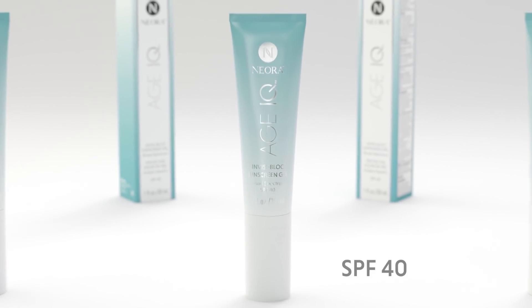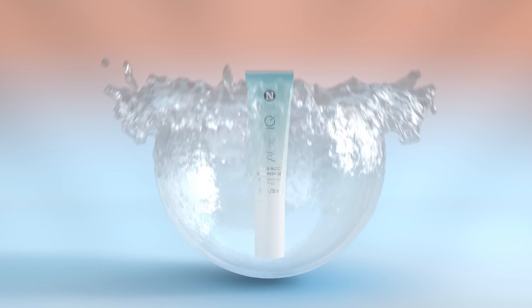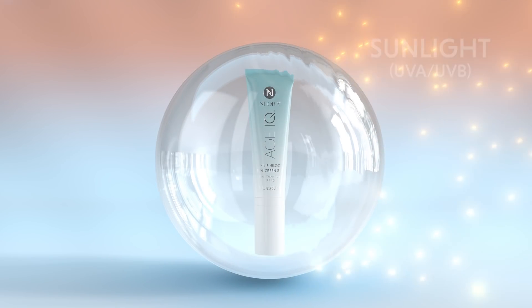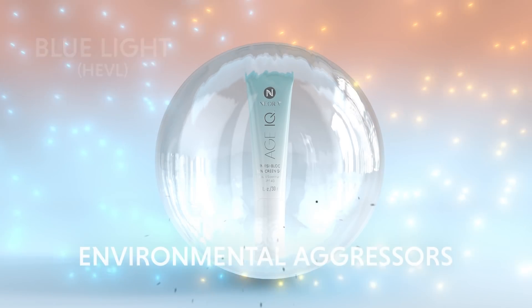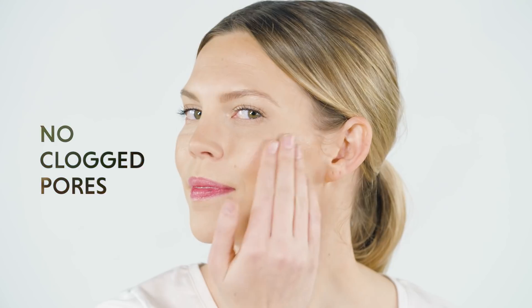Fortunately, Niora has a solution. Introducing Age IQ Invisi Block Sunscreen Gel — intelligent sun care for the modern age. Invisi Block is an innovative broad-spectrum SPF that protects your face and neck from premature aging due to the sun's rays, blue light from digital devices, and environmental aggressors.